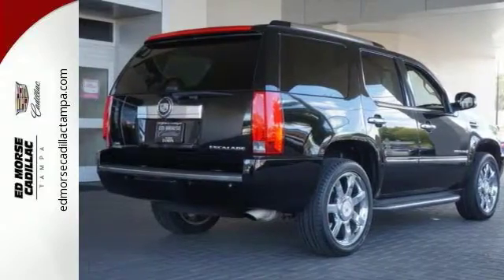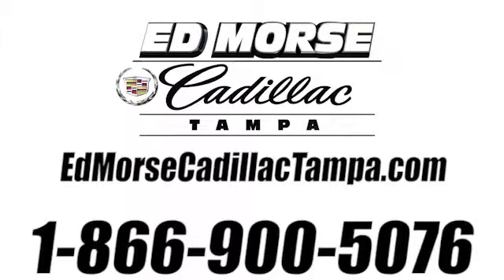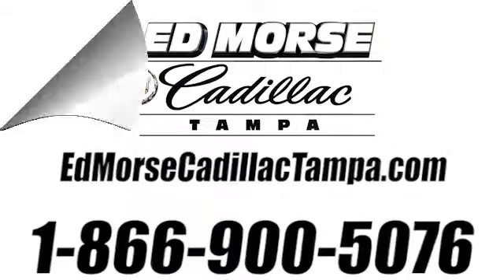Why not schedule your test drive today? Call us today at 866-900-5076. For value and for service, it's Edmars.